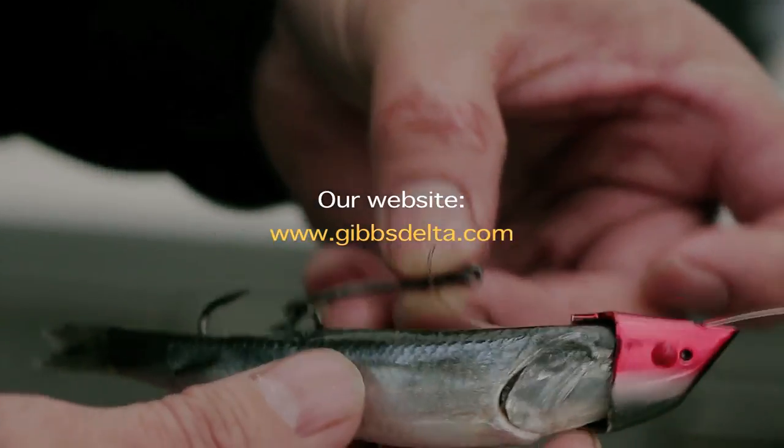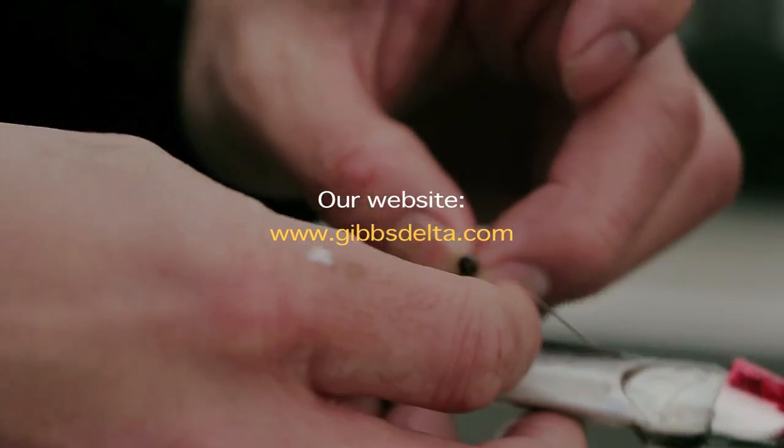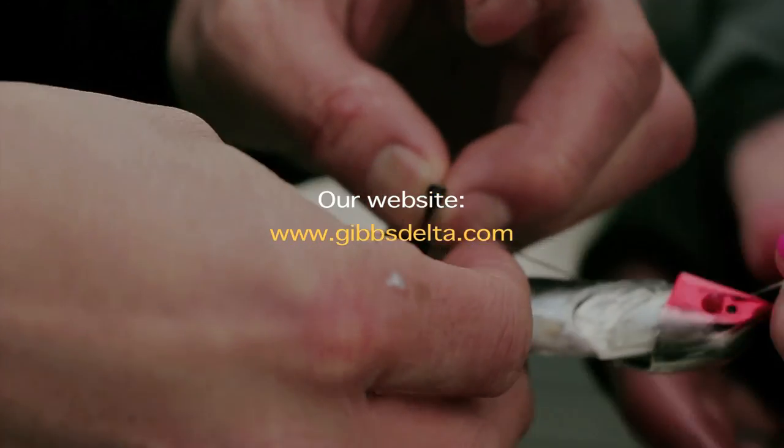For more information about our saltwater salmon trolling products, please check out our website at gibbsdelta.com.